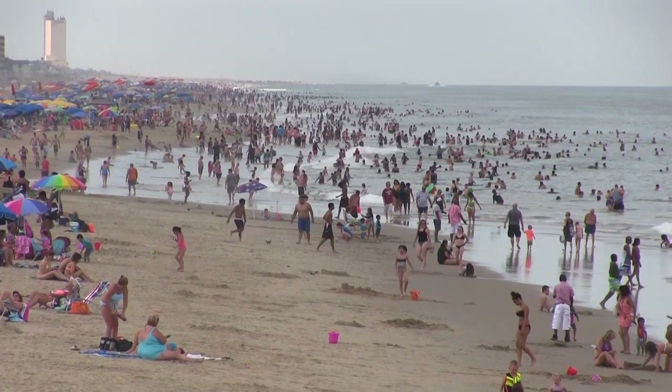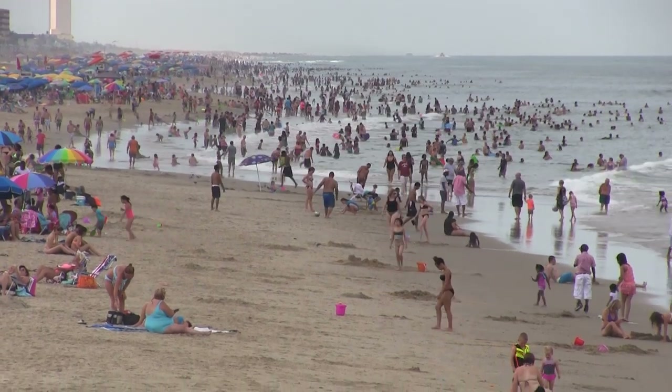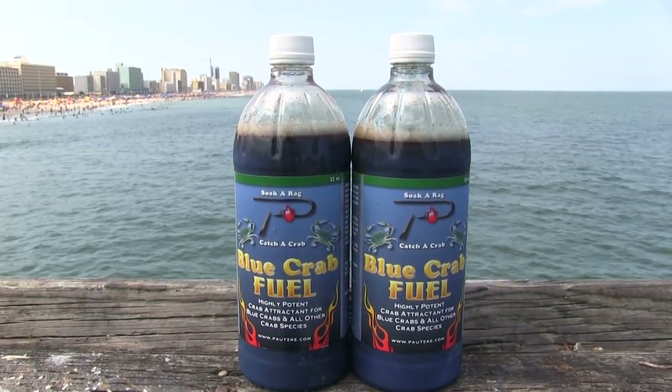A very popular place for crabbing. Things have been a little bit more difficult than they normally are, simply because it's so hot out here today. But we're going to show you how you can use blue crab fuel when things get tough and increase your catches with crabs.